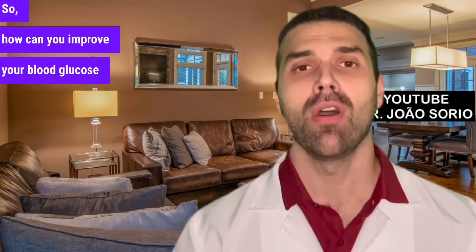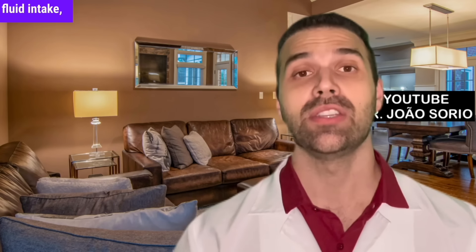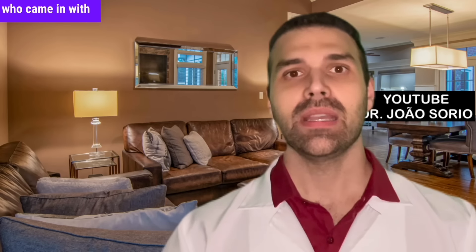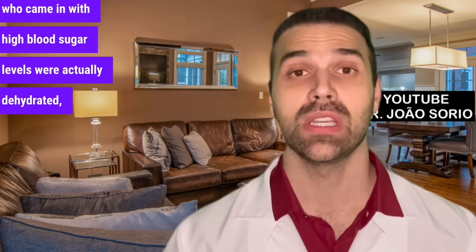How can you improve your blood glucose levels? The first way is through hydration — fluid intake and water intake. For a long time, over the years in the hospital emergency room, I've seen that many patients who came in with high blood sugar levels were actually dehydrated. Most of them, in fact.